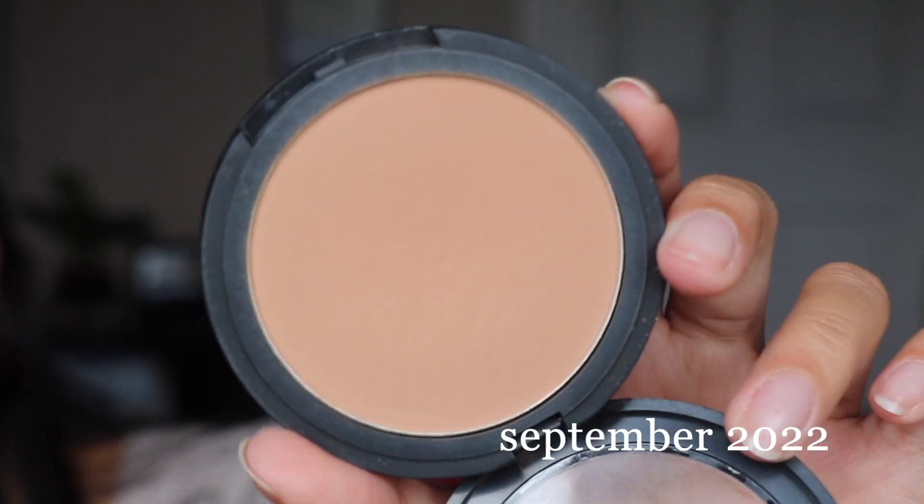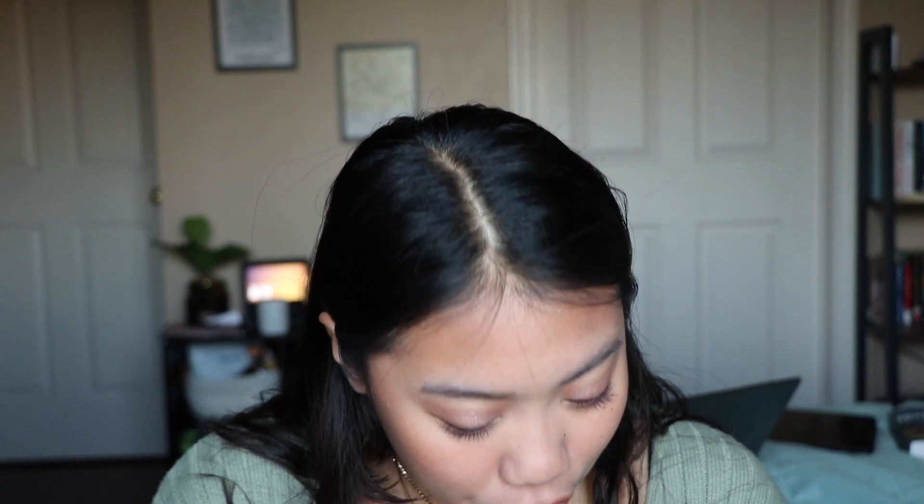First I want to talk about the ELF primer infused bronzer. I think I'm starting to see a little bit of a dip, and I feel like I can start to see the metal ring. I'm obviously not close to being done with it yet, but I'm starting to see the ring. I've used this every time I've done my makeup this past month. I was on a work trip out in the hot sun all day so I didn't wear as much makeup, which is probably why progress is a little slow.